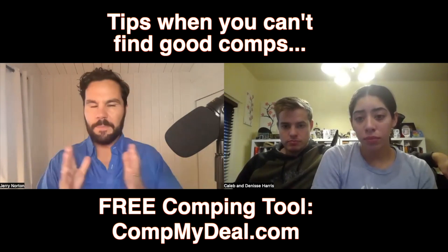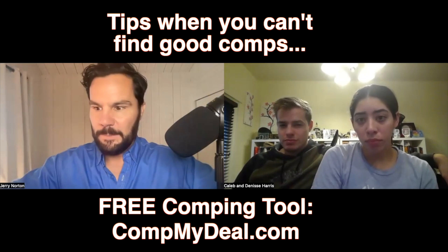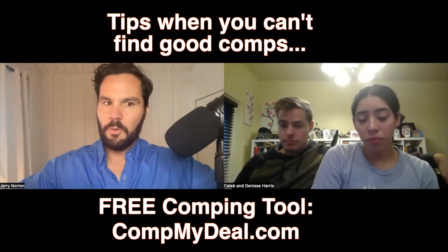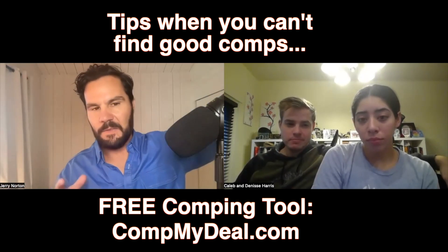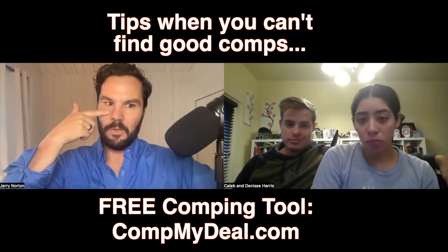Better to look at older comps next door than newer comps across town. But you also have to keep in mind that the older you go, the more you're going back into the hot market and the less relevant those are. So it means you're going to have to discount those comps.